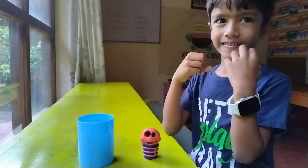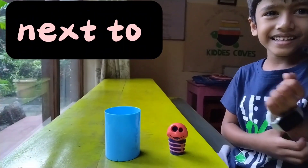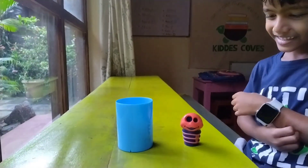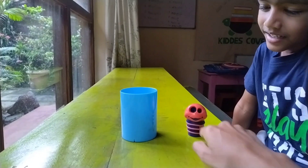Where is the caterpillar now? Next to the cup. The caterpillar is next to the cup.